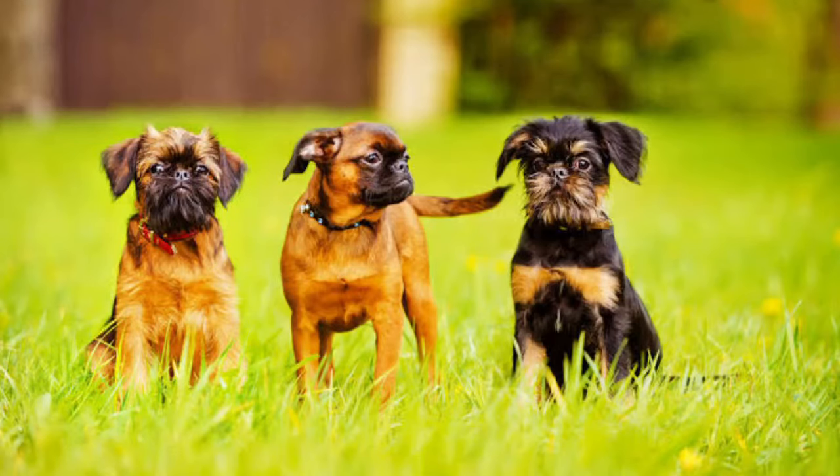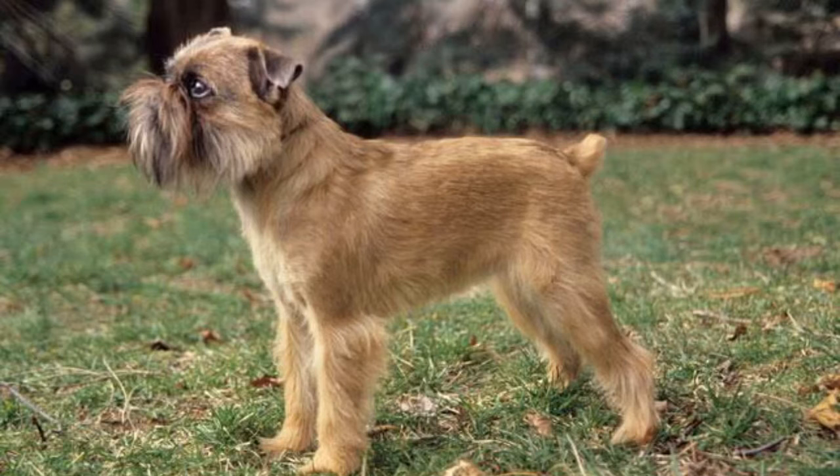The Brussels Griffon is a breed of toy dog which originated in Brussels, Belgium. It originated in the 19th century. It is small and sturdy, and at maturity they reach 11 inches and up to 5 kg.